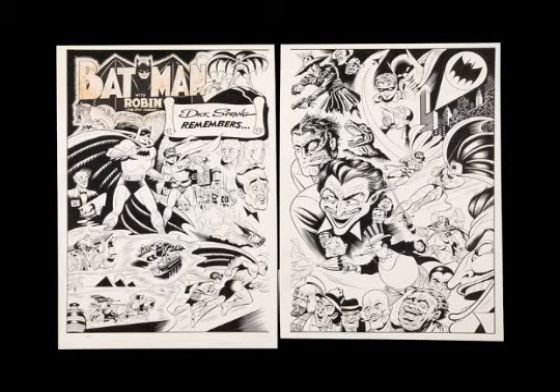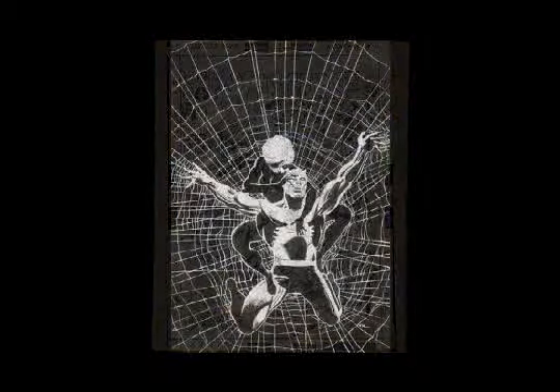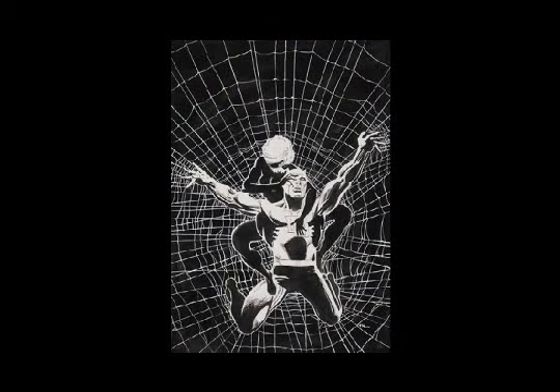On our next image, this is John Buscema — it's the cover to Avengers 44, and it's in the larger twice-up size. As you probably know, the twice-up Silver Age Marvel covers are extremely difficult to find; there are not many of those out there. Next, let's take it to the 80s — this is Frank Miller, of course, the Daredevil number 188 cover.